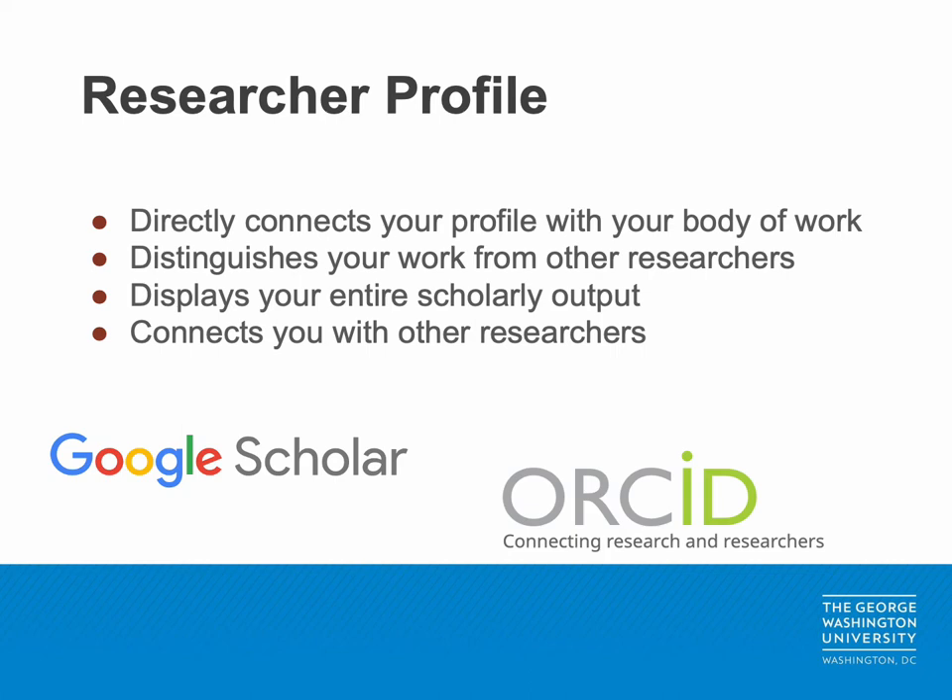A researcher profile provides a direct link between your researcher identity and your published work. There are several different profile services including, but not limited to, ORCID, Google Scholar, Scopus Author ID, and ResearchGate. It is important to maintain your researcher profile as it allows you to distinguish yourself from researchers with similar names. A well-maintained profile also displays your body of scholarly output over the course of your career, allowing readers and colleagues to access your most recent publications as well as published articles from previous years. Most importantly, researcher profile services allow you to connect with individuals with similar interests, thus introducing you to future collaborators.